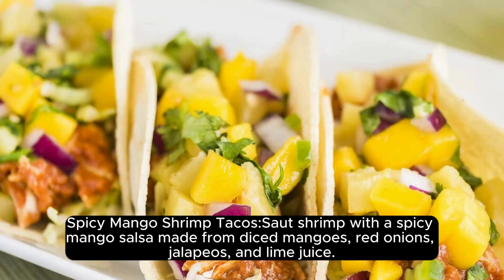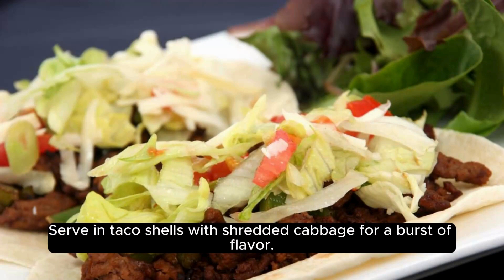Spicy Mango Shrimp Tacos: Sauté shrimp with a spicy mango salsa made from diced mangoes, red onions, jalapeños, and lime juice. Serve in taco shells with shredded cabbage for a burst of flavor.